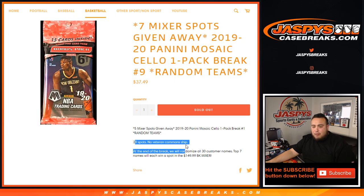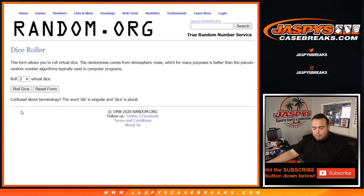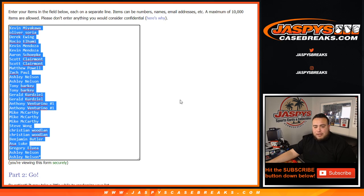Remember, no veteran-based common ship. At the end of the break, we'll randomize all 30 customer names — top 7 each win a spot in the $150 mixer. First we'll randomize the customer names and team for the quick seller pack. Good luck. Let's roll the dice — we got a 2 and a 5, 7 times, so from Kev down to Ashley.